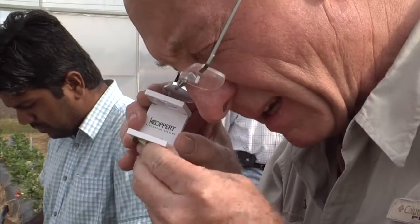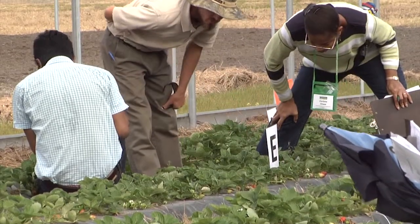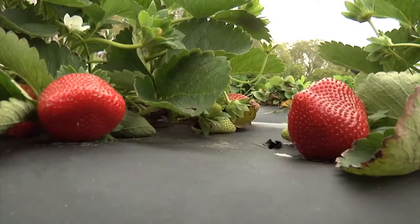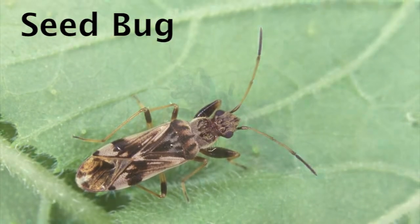What we hope to learn about organic pest management practices is that we are trying to develop a program that both organic growers and conventional growers can use. We realize that this is a new system, especially for Florida growers, because all of the production systems we have have been conventional. So we feel like we would identify some new pest complexes, and we started to do that. For example, we have the seed bug — the seed bug has never been a problem for conventional growers, but it is a definite problem for organic growers.